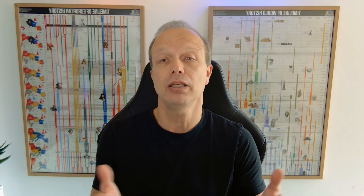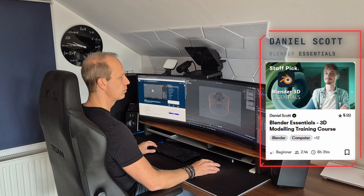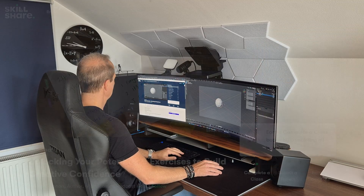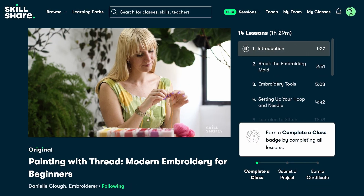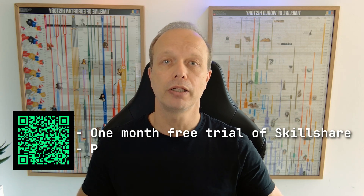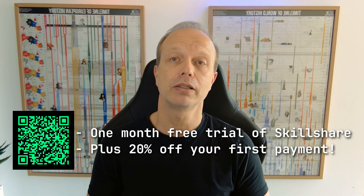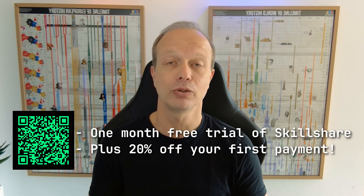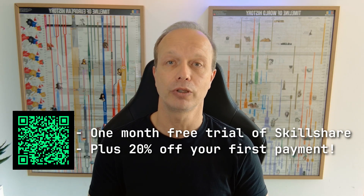Today's sponsor is Skillshare, packed with classes on just about every creative topic you can imagine — from writing and painting to photography, productivity, and even AI. I've just started a Blender class with my son, who needs it for a school project, so it's not just educational, we're actually having fun learning it together. The first 500 people to use my link in the description or scan the QR code get a one-month free trial of Skillshare plus 20% off their first payment.